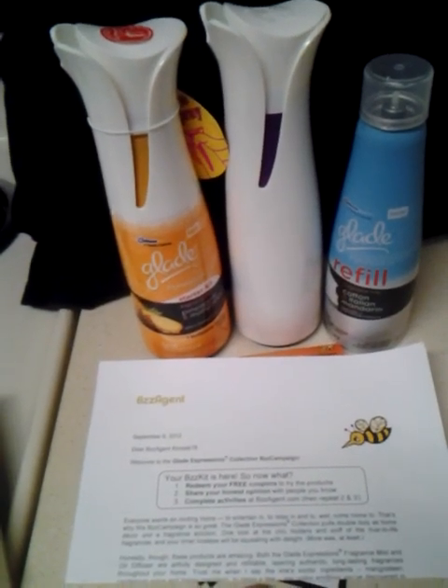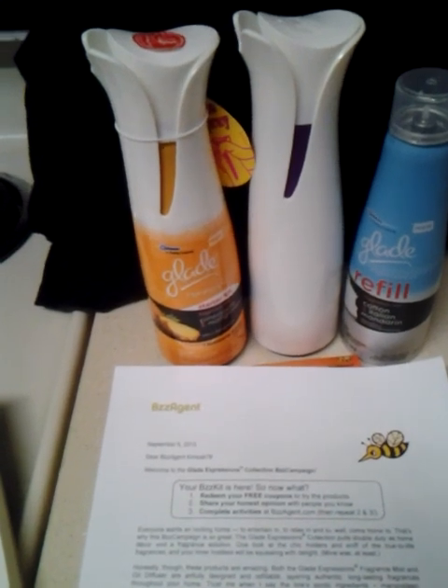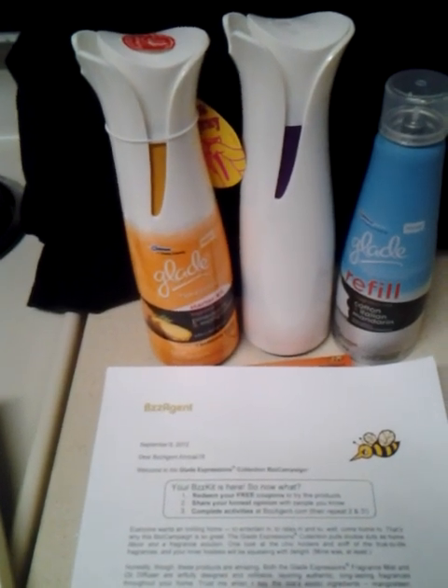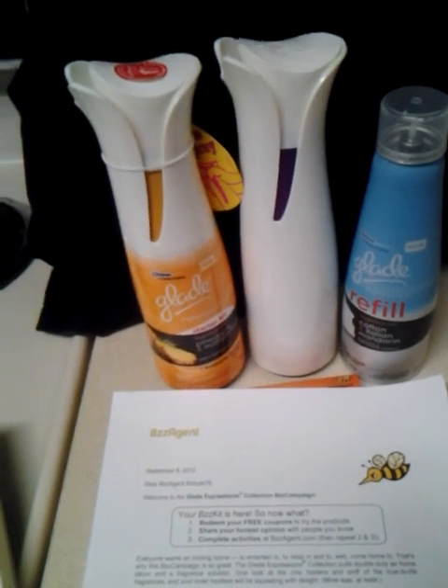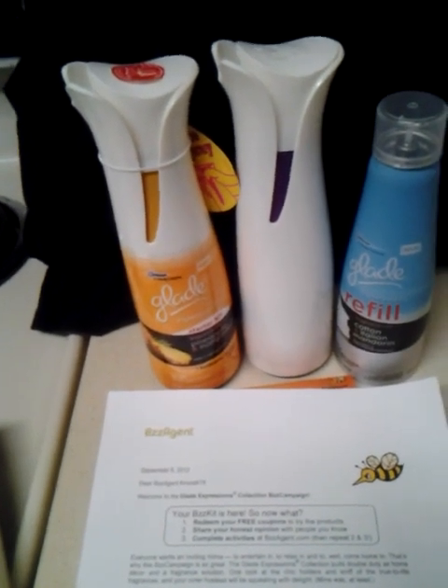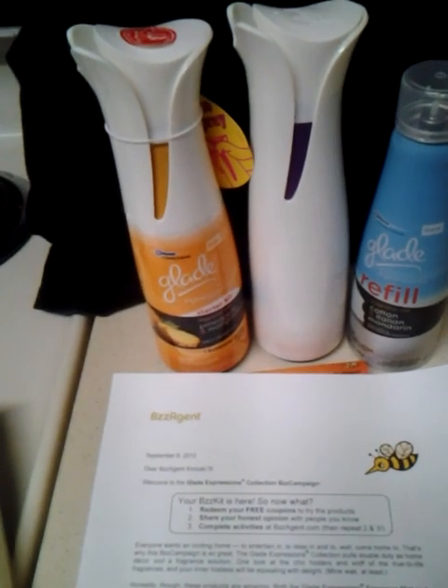Hi, this is Kim, and I'm here to talk about Glade Expressions line of fragrances. I am a buzz agent, and I was chosen to do this Glade Expressions campaign based on a series of surveys I've taken on their website to match me and my lifestyle to a product like Glade.